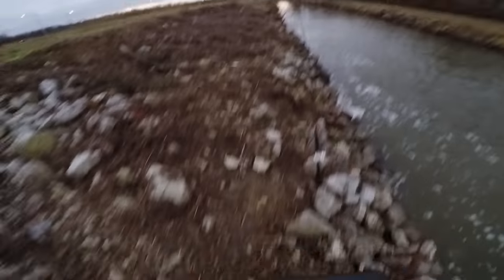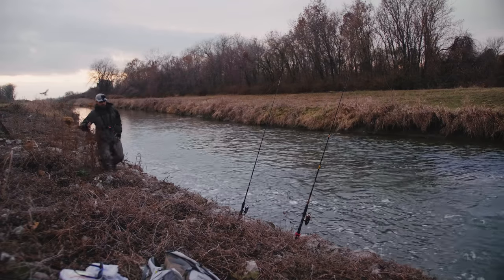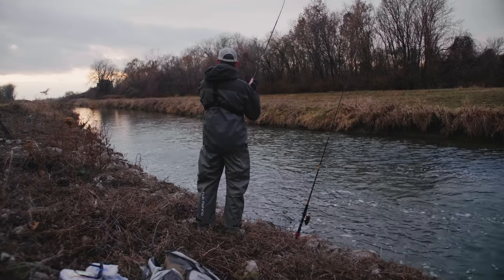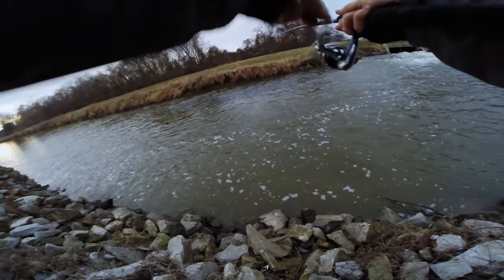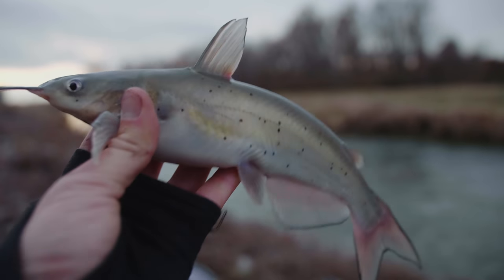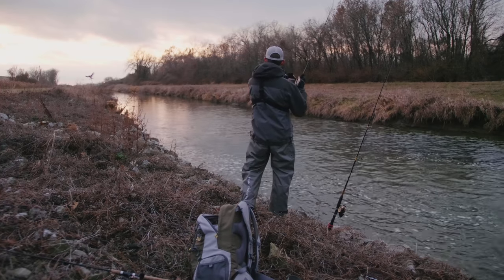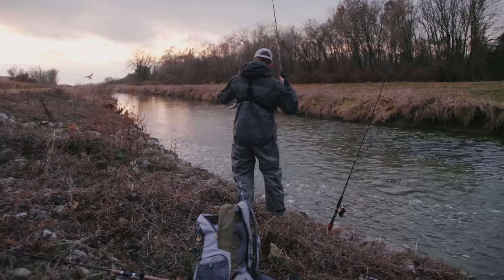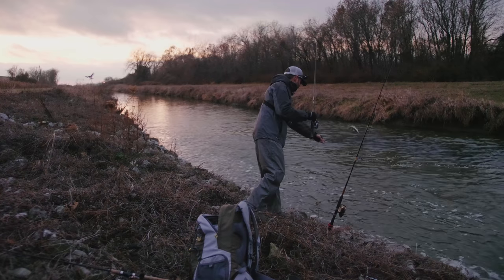Holy cow! Something has hit my big bait. Someone's got this bait. There we go — fish on! Yes! Another little catfish. See you later, buddy. Fish on! It is a tiny, tiny channel catfish. Holy smokes — how did I even hook this guy? See you later, buddy.